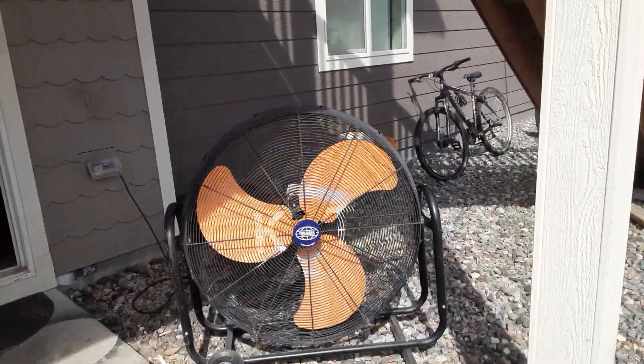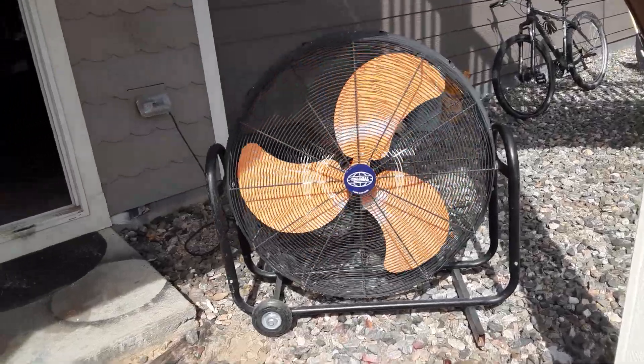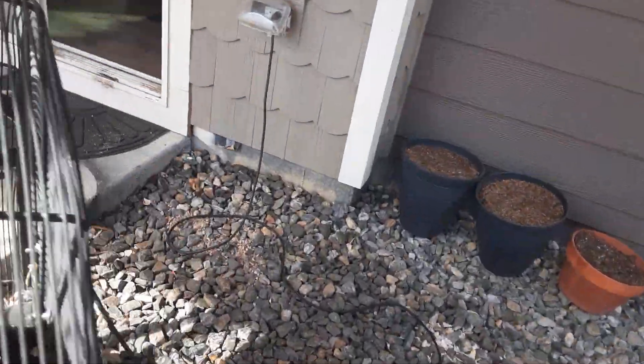Finally, after nine years of waiting, I finally got my hands on one, everybody. It's a Global Industrial 36-inch tilt blower fan.